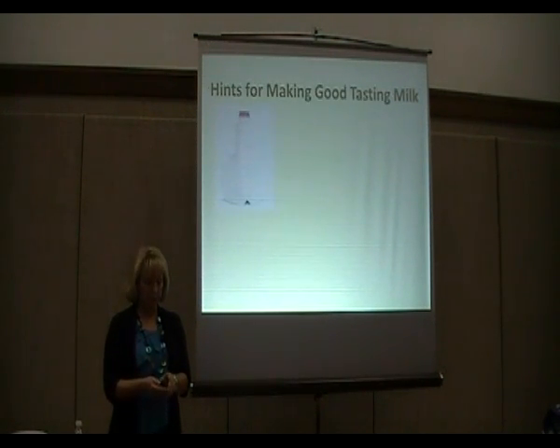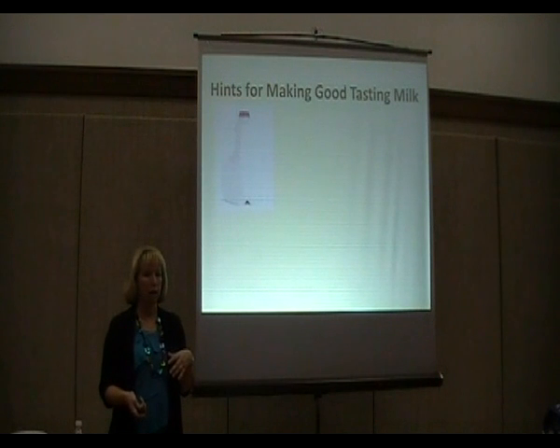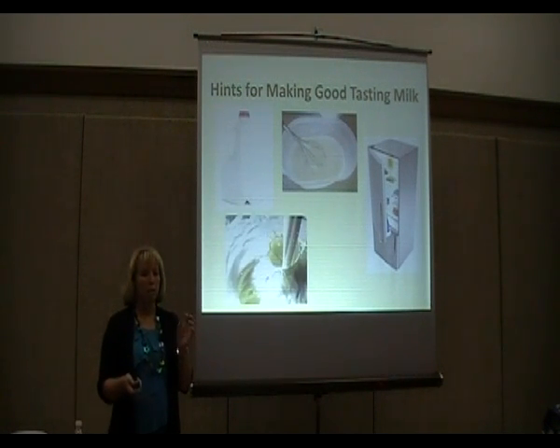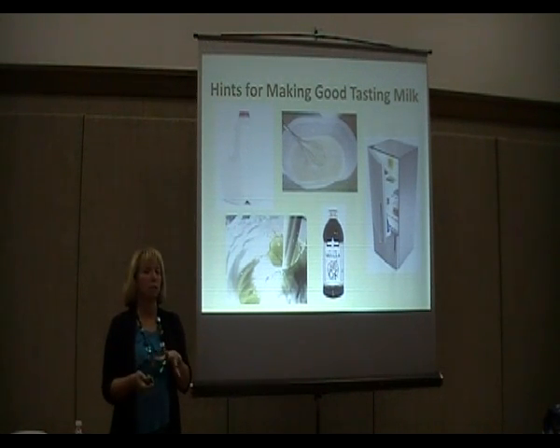Some hints for making good-tasting powdered milk: if you want to incorporate it into daily use, you can mix it half and half with whole or 2% milk until your family gets used to it. I have one friend whose kids now only drink powdered milk and don't like regular milk anymore. If you mix it really well and add air into it, it gives it a better taste. Make it the night before and refrigerate it overnight — it absorbs better into the water. You can also add a little sugar or vanilla to improve the taste.